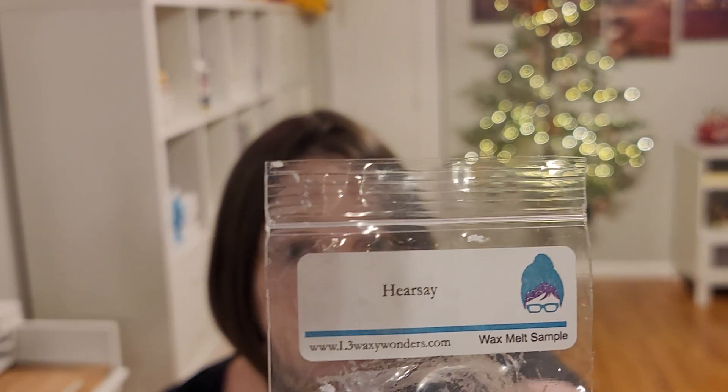This was a free sample of Hearsay — I don't know the notes, but I will say it's very nice, almost like a cologne, kind of an aquatic cologne. I enjoyed it and would probably try this one again. It was a medium performer.